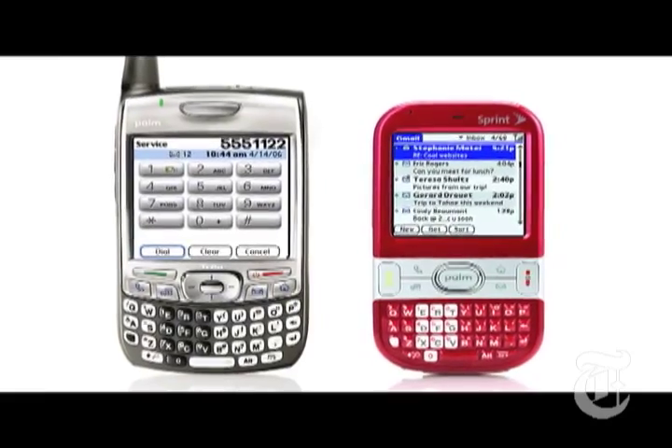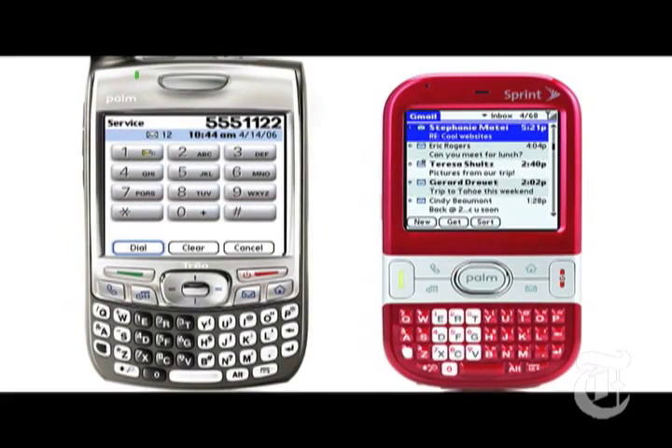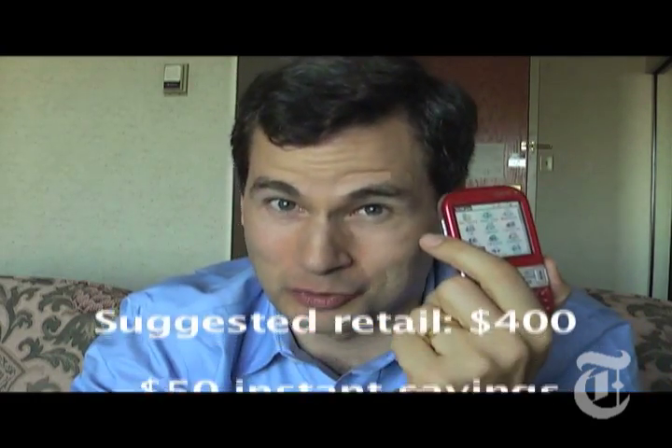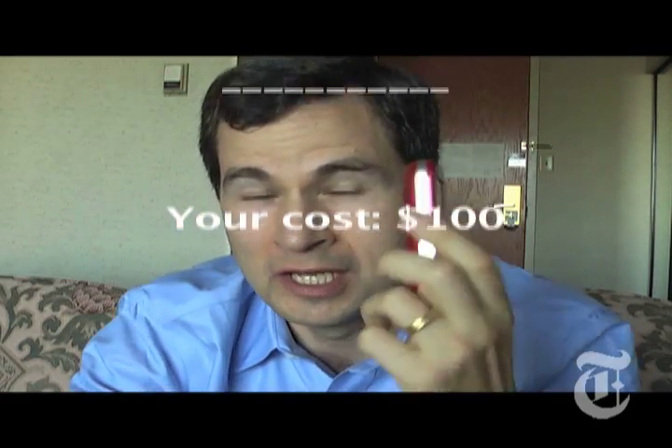So, why did they call it the Centro and not, you know, the Trio 900 or something? Two reasons, really. One is, it's smaller — two-tenths of an inch smaller in height, width, and depth than the existing Trio. It may not seem like much, but in your hand it really feels like a lot. And also, it's cheaper. It's $99 when all is said and done, with the rebates and the two-year Sprint contract. That's the cheapest keyboarded smartphone in history.